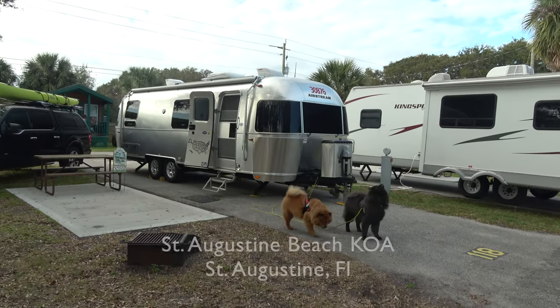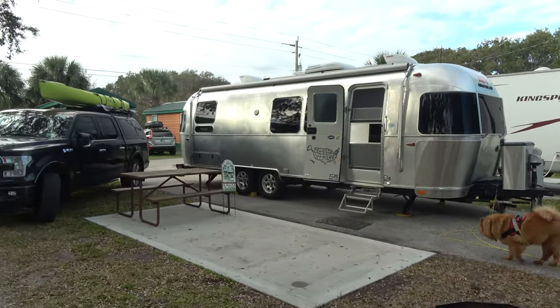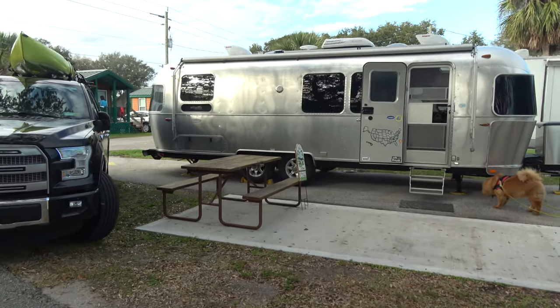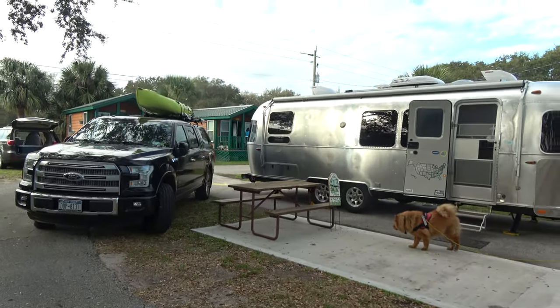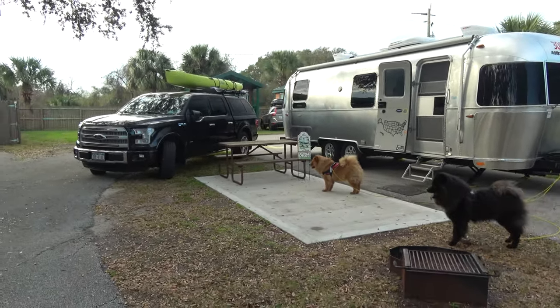This is our campsite here at the KOA at St. Augustine Beach. We're at the end of a row so we didn't have a neighbor on our window side or patio side of the RV, which gave us a little more room and a more open feel. But it is a very small site and I barely had room to park the truck. I could have moved the trailer a little more forward but that would have put me farther from the hookups.